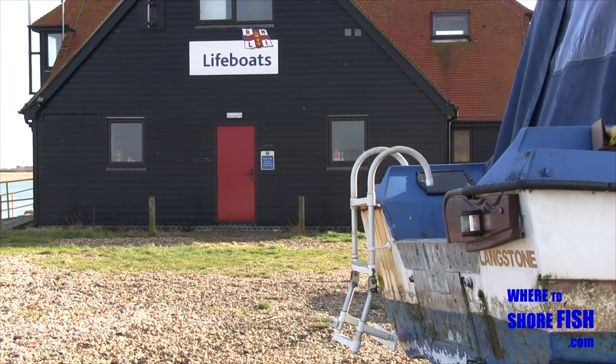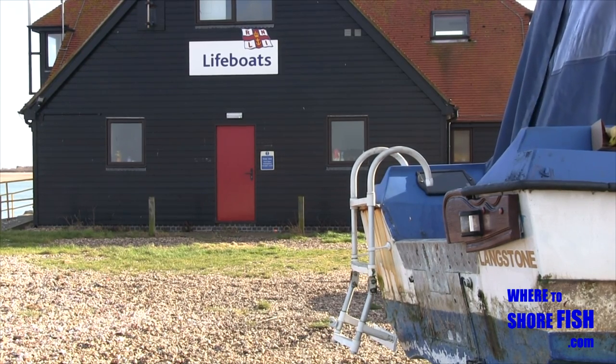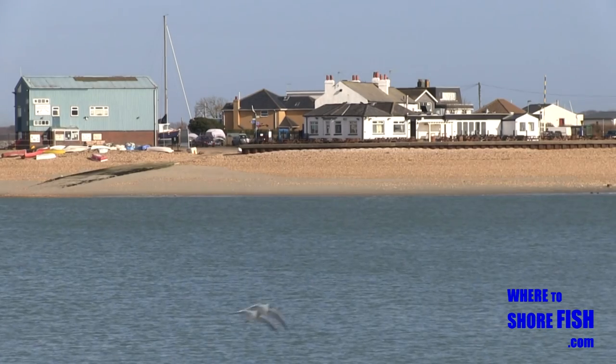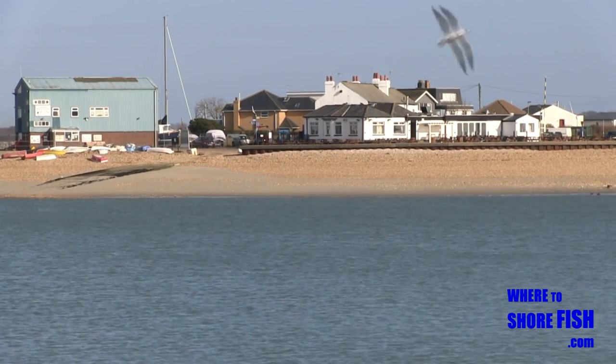Off Hayling Island now, back onto the mainland and over the other side of the harbour. The Ferry Boat Inn and where we parked over the other side are clearly in view.